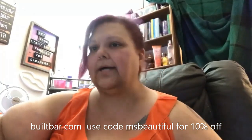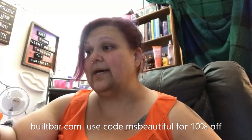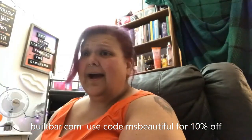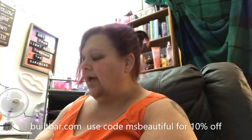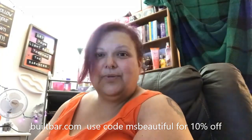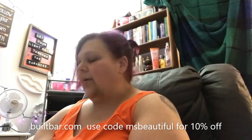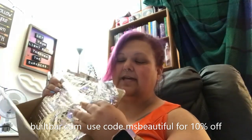I just received this box, and I wanted to share with you guys what it is. So, here it is. Basically, it came in this box and it's nicely packaged in this to keep it cool.